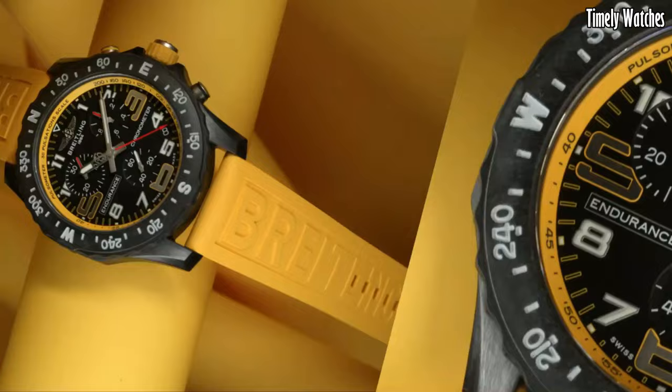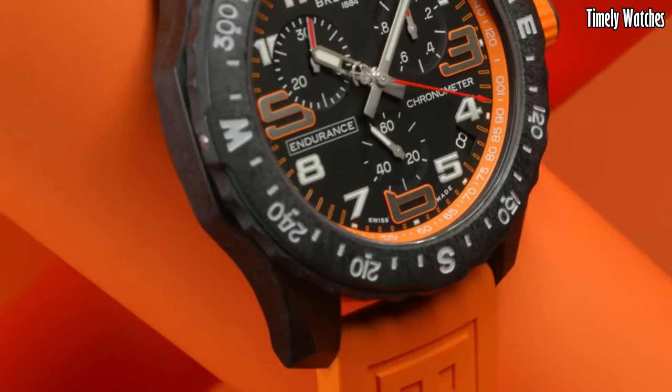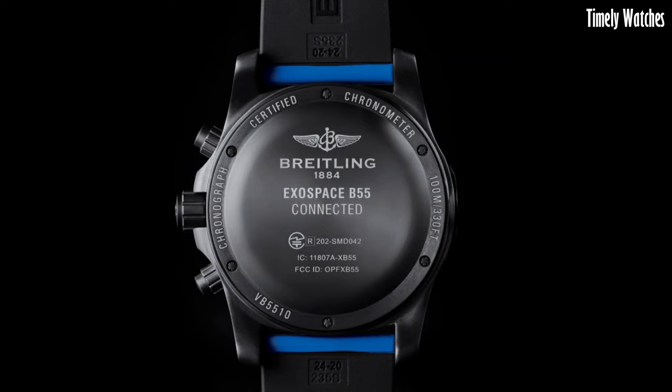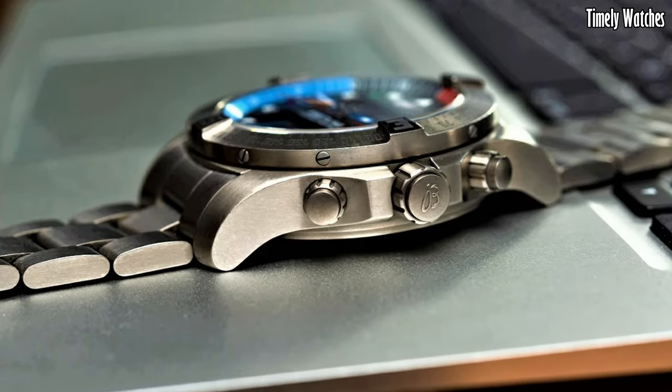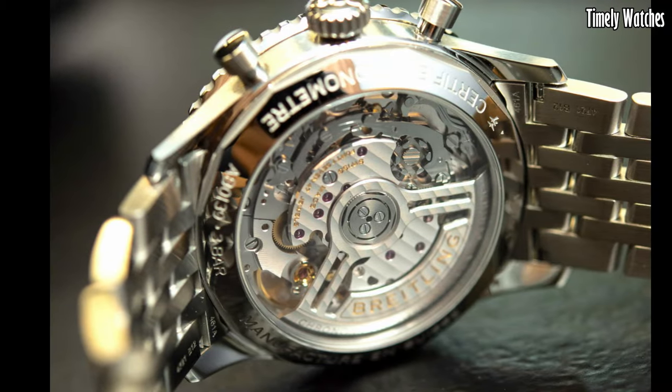Hello everyone. Looking for the best Breitling watches that look great anywhere? Then you are in the right place. These are the best Breitling watches available on the market today. Please like and subscribe to my channel and press the bell icon to get new video updates.